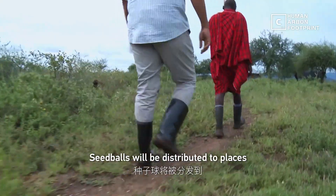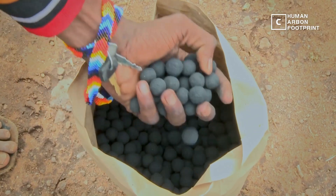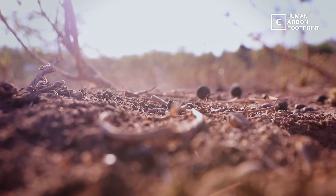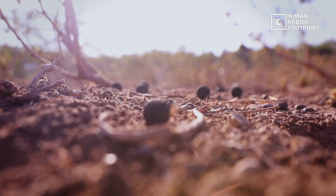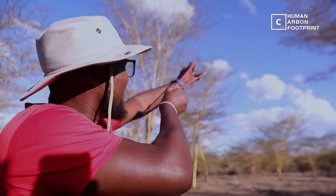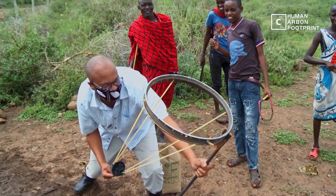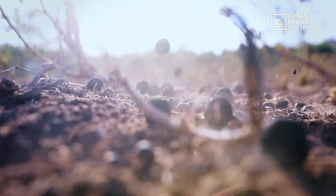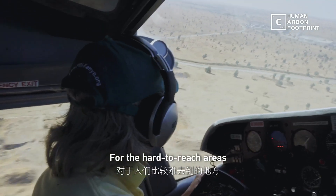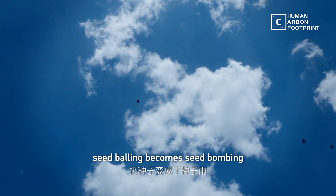Seed balls will be distributed to places where forest is vanishing due to charcoal making. Just throw the seed balls and let them grow. And you can do it with more creative ways. For the hard to reach areas, seed balling becomes seed bombing.